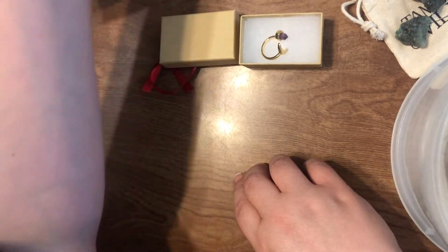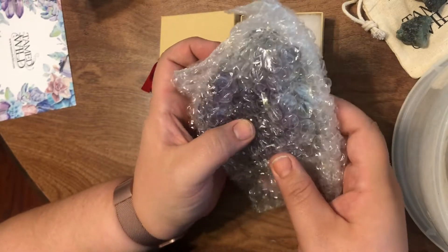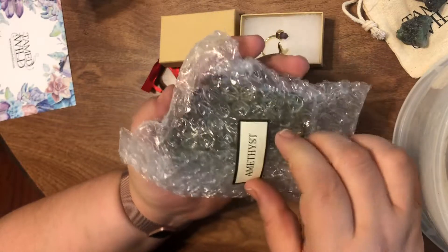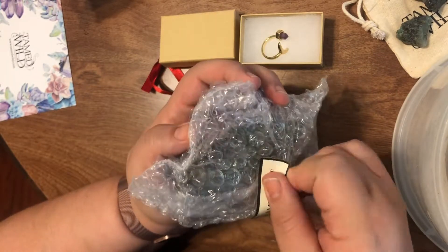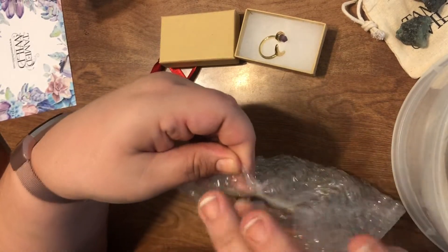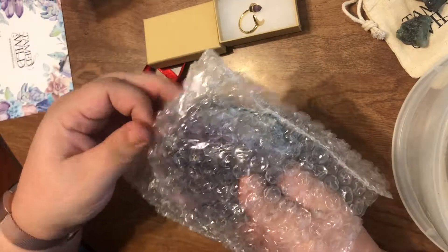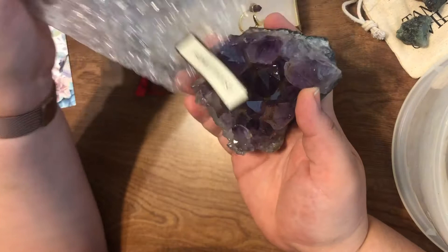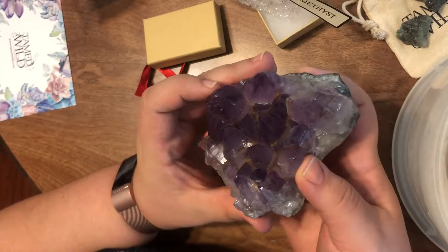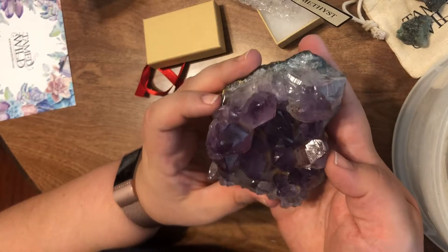We saved the best for last. It's heavy — I picked up the box and I was like, this is heavy. Oh my gosh. This is a big chunk of amethyst, I could feel it. Oh my gosh, ready? Whoa! Oh my gosh, this is absolutely gorgeous.